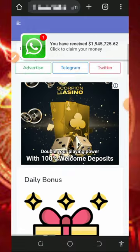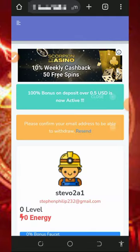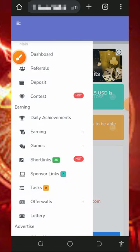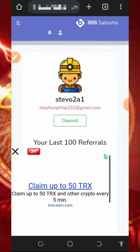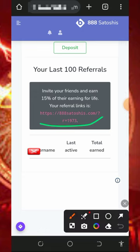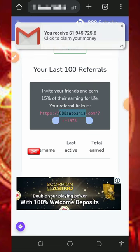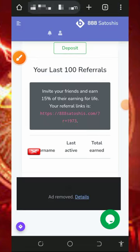You can start using this website today to earn unlimited bitcoins. You can also earn more by inviting your friends — tap the three horizontal lines in the top left corner and then tap the referral button. You'll find your personal referral link; copy and share it on social media like Facebook, Instagram, WhatsApp, TikTok, and so on. You'll earn up to 15 percent of whatever your referrals claim from this website.